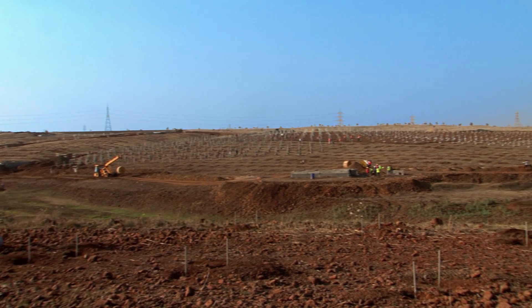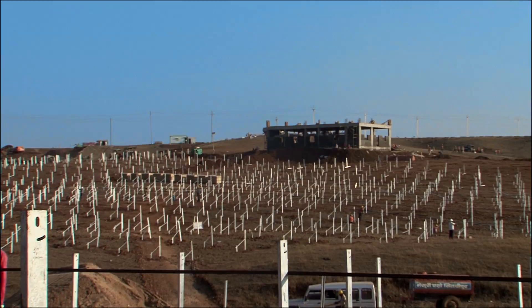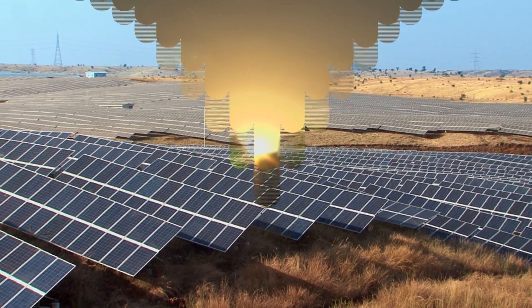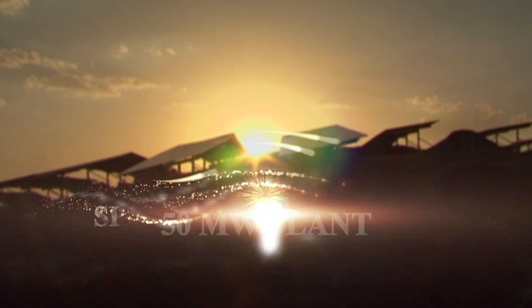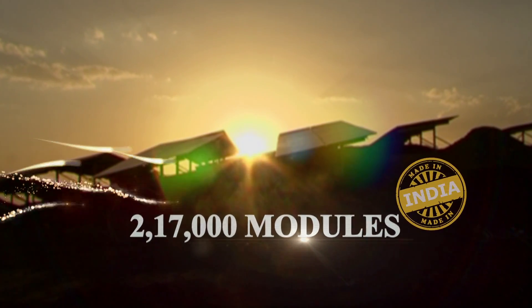This plant has become another example of the Prime Minister's pioneering vision of Make in India, by being the first plant of its size to use domestically manufactured modules and cells. The Rajghar project is NTPC's largest greenfield solar project, with a capacity of 50 megawatt based on crystalline silicon PV technology — the largest plant in India at the time using modules made in India.